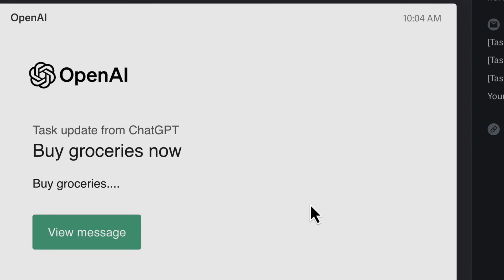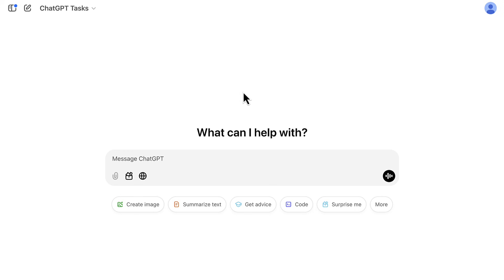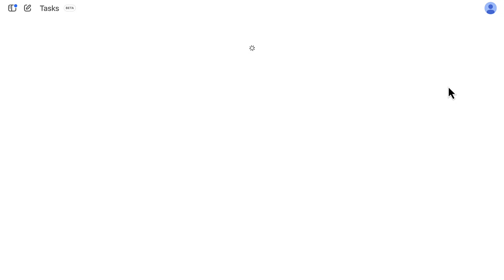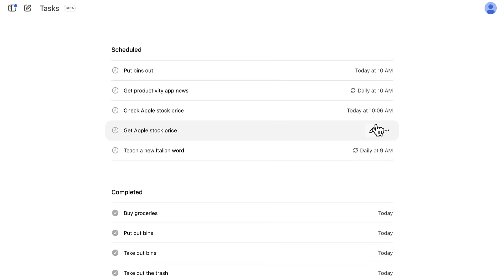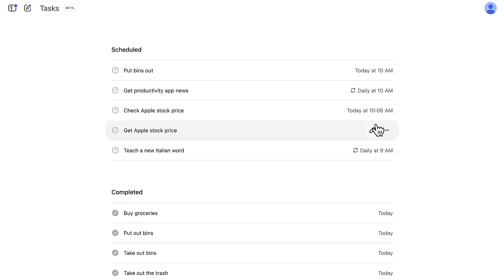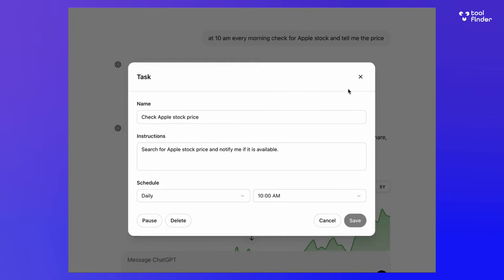You can also set up recurring reminders. For example, if you meditate at 8am every day, you could give it a meditation guide to follow — every morning at 8am you'll get a notification and be brought to the app following that guide. This could also be useful for groceries, or even checking the Apple stock price every morning.